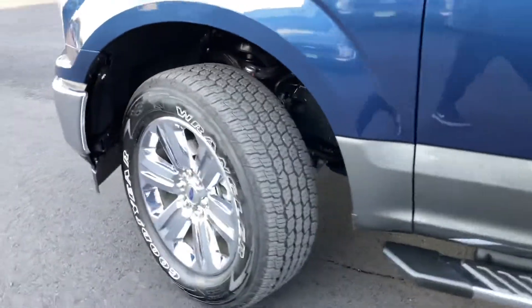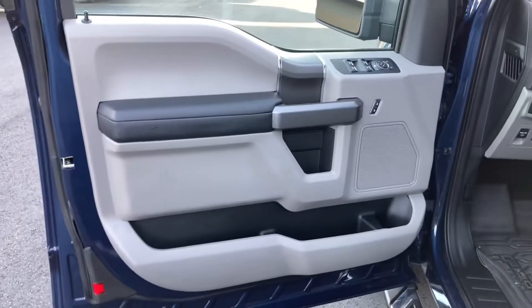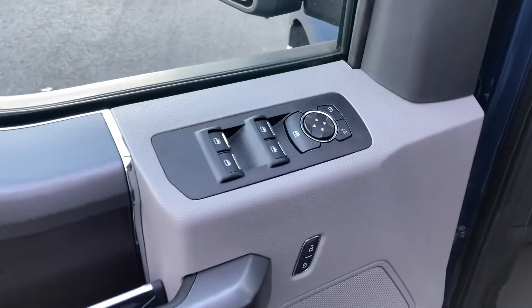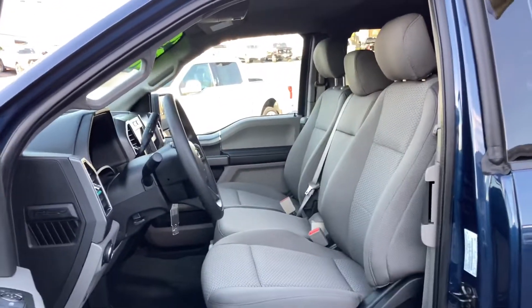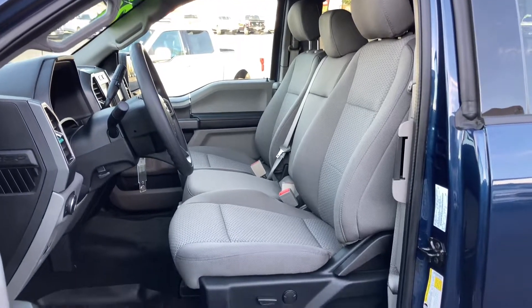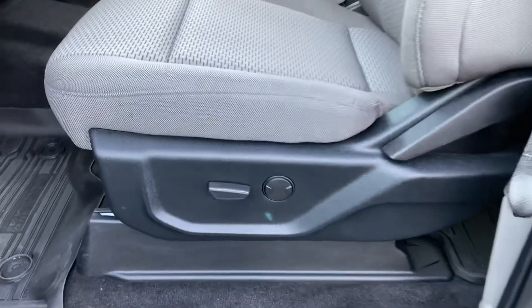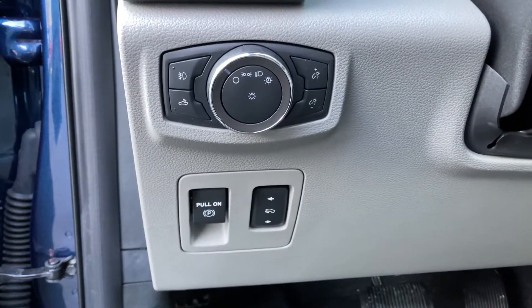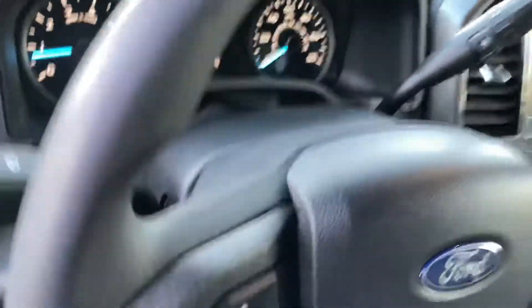Let's take a look at the front seat. Half power seats with lumbar, some lighting controls, electric e-brake, and power operated pedals.